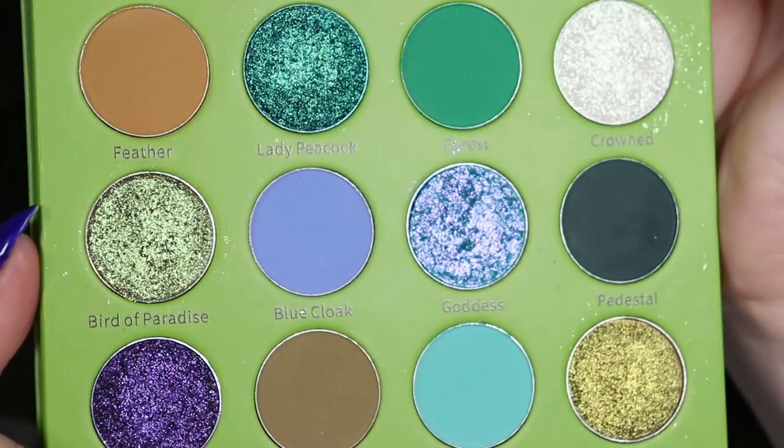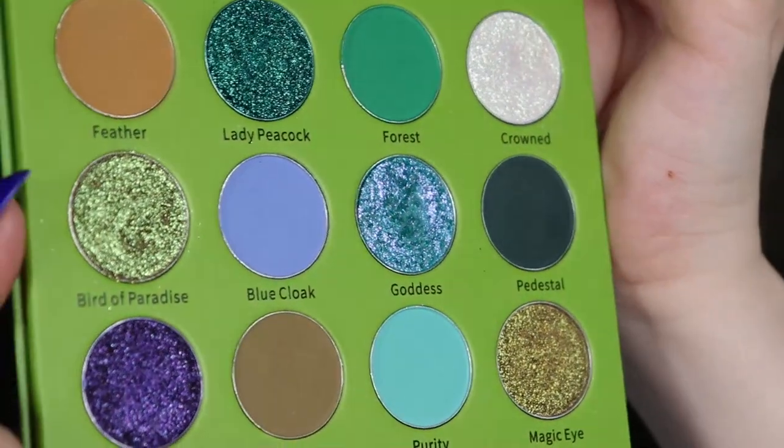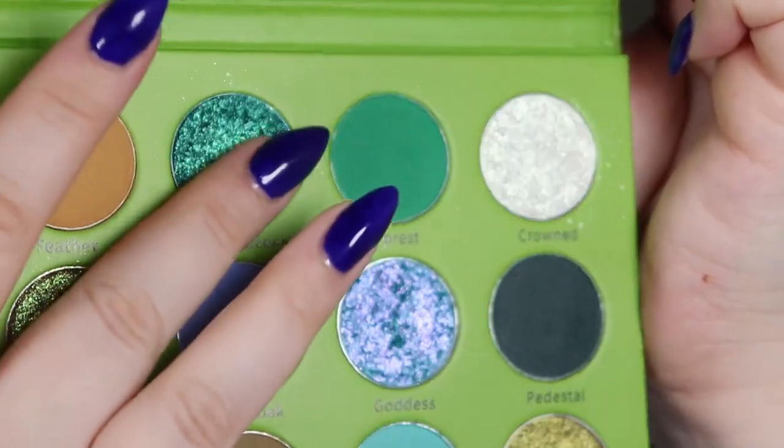So you can see just the gorgeous color story, and I think it's a very unique color story. Personally I haven't seen this before, and I just think it's such a gorgeous palette. So let's do the swatches.